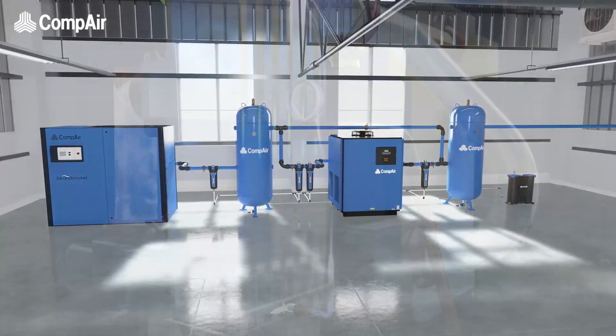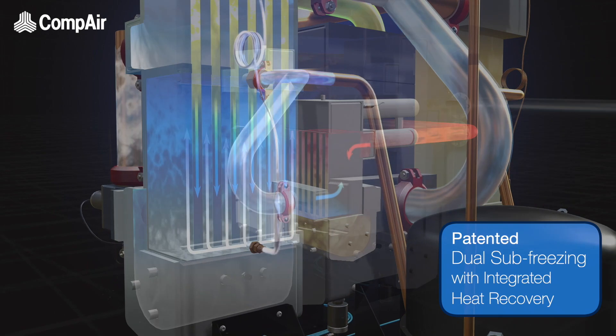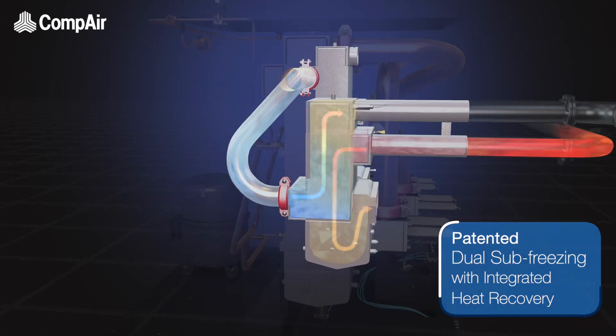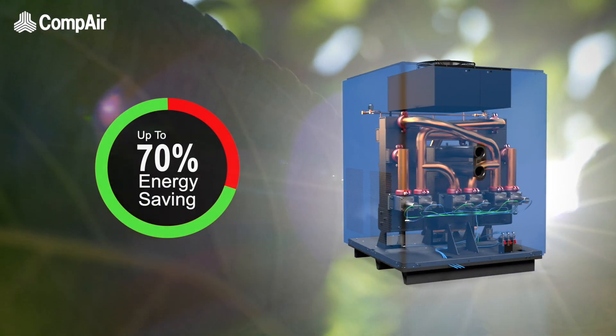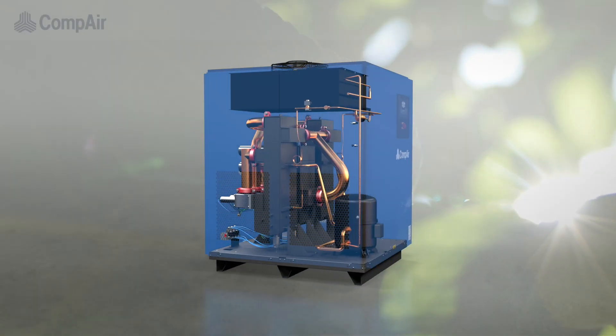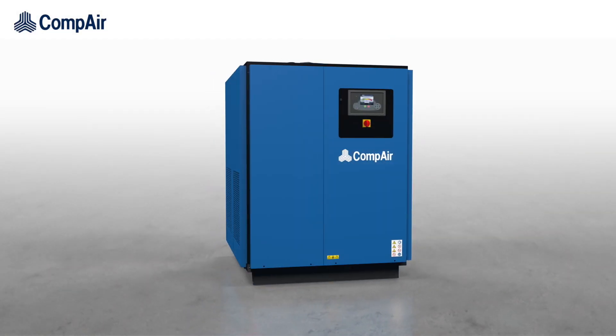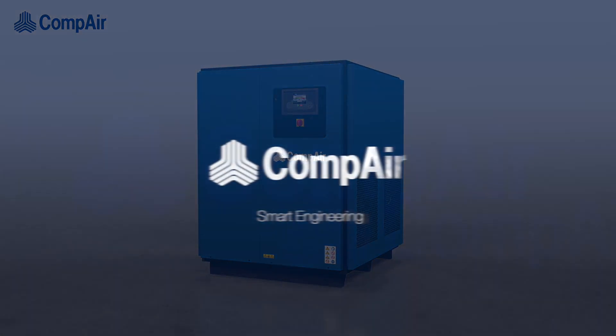But perhaps most impressive of all, thanks to its patented dual sub-freezing system with integrated heat recovery, this dryer can provide up to a 70% energy saving when compared with equivalent dryers. More friendly to the planet and to your bottom line. The all-new innovative energy-efficient SubZero refrigerant dryer from Compaire. Smart engineering.